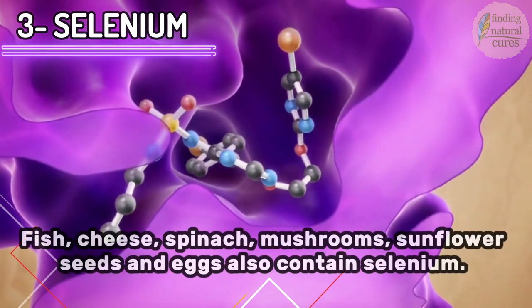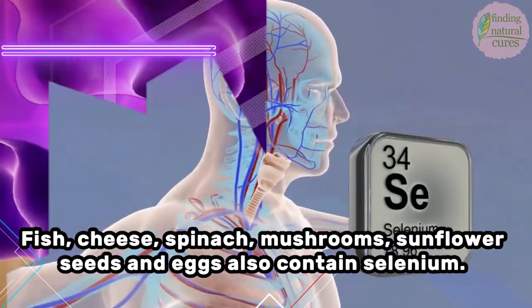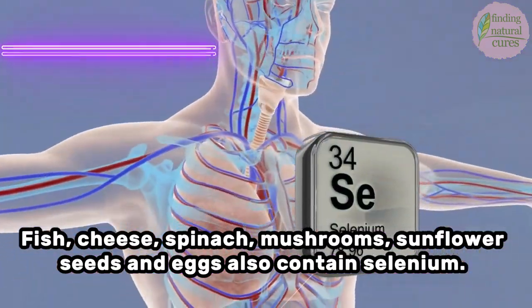Fish, cheese, spinach, mushrooms, sunflower seeds, and eggs also contain selenium.